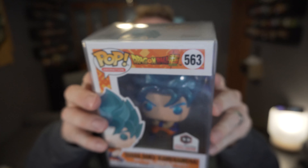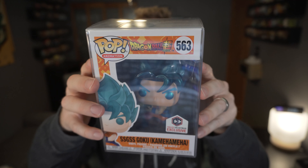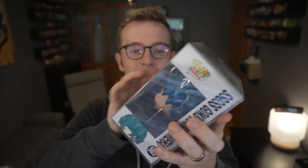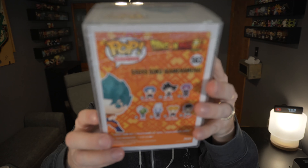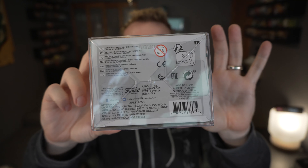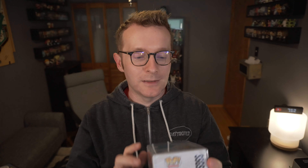Yesterday, a Chalice Collectibles delivery showed up — the Dragon Ball Super Super Saiyan Blue Goku. This one has a metallic finish; it's the first Chalice Collectibles exclusive they've had. You can see it ships with a Chalice Collectibles protector, which is super awesome.